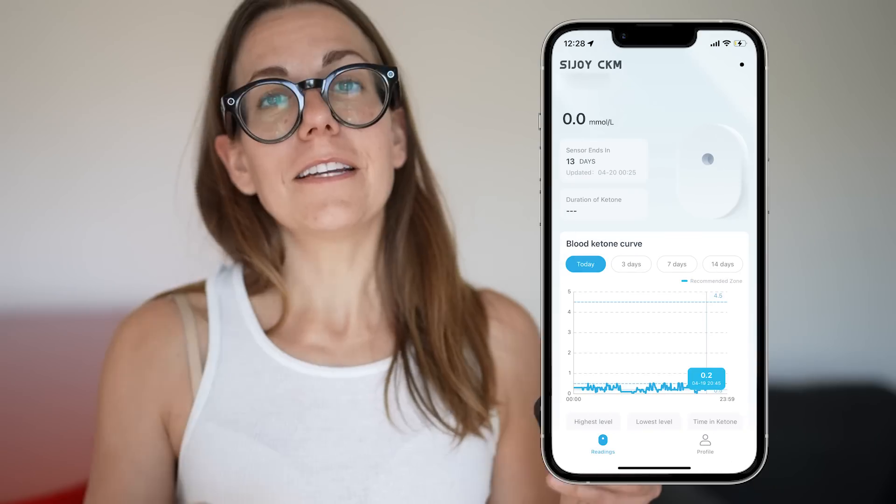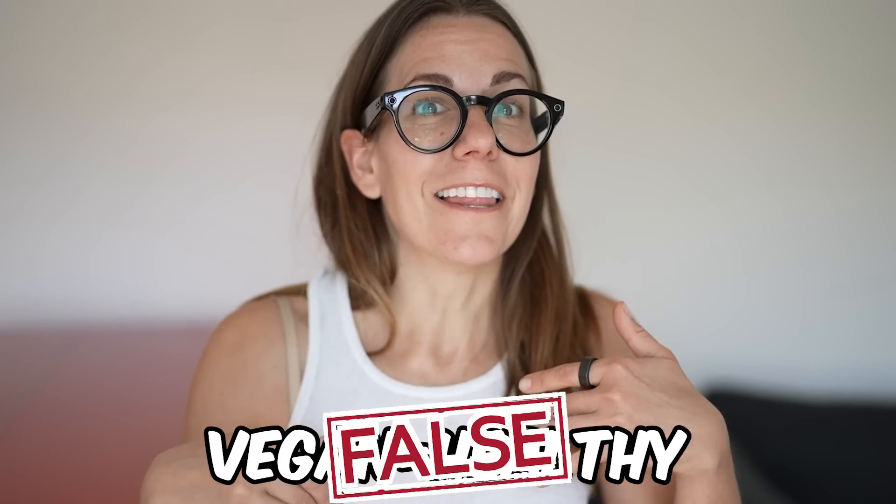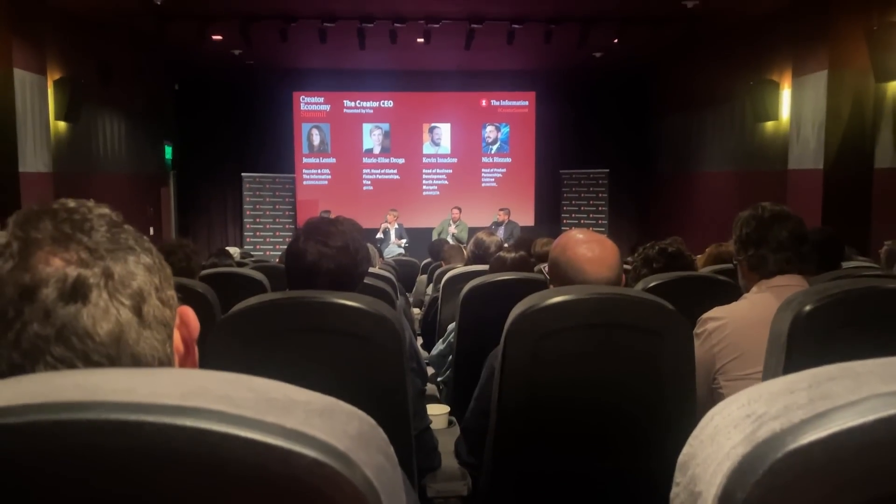Good morning! I woke up at zero ketones and I blame the vegan cookies I had last night. So confirmed: high carbs will kick you out of ketosis. Though that could be surprising for people who think vegan is synonymous with healthy, which is not true. There is vegan junk food, and a lot of vegan food that is healthy is still high in carbs. Today I have to go to a conference, which means unhealthy conference food. Screw that — I'm going to do a 24-hour fast, and we'll also see how fast I can go from zero to fat burning.